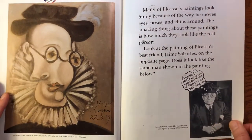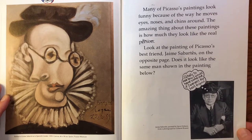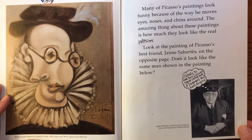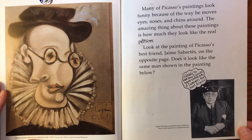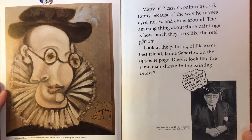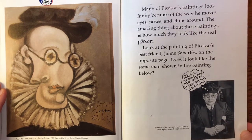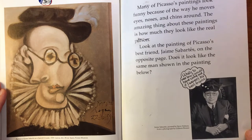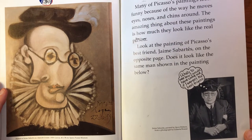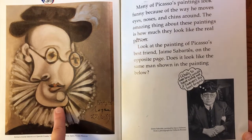Many of Picasso's paintings look funny because of the way he moves eyes, noses, and chins around. The amazing thing about these paintings is how much they look like the real person. Look at the painting of Picasso's best friend, Jamie Sabarte, on the opposite page. Does it look like the same man shown in the painting below? Do they look alike to you? Maybe in a way.